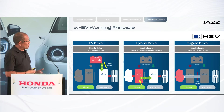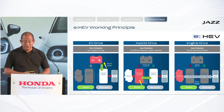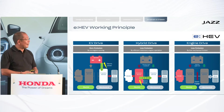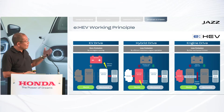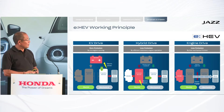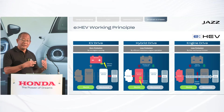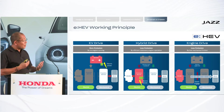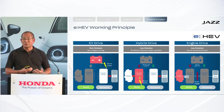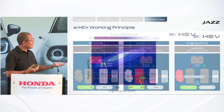Such a complex system — engine driving the generator, feeding the propulsion motor to drive the wheels — seems quite complex. Why is this more fuel-efficient than driving the wheels directly with the combustion engine? If a combustion engine had the same efficiency at every operating point, then direct drive would be best. But unfortunately, a combustion engine has very different efficiency depending on its operating point.